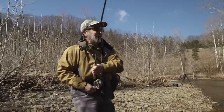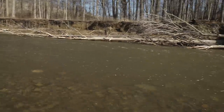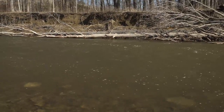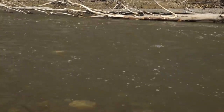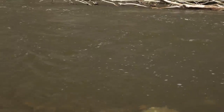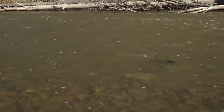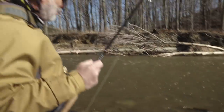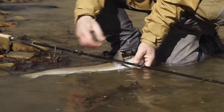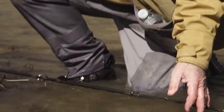Nice fish — and he ate the egg. This fish ate a fly that was given to me by an angler who's been doing well with it. It's a big yellow yarn egg fly. I've got to go over and thank him for that. There he is — pretty bright steelhead. Give him a drink — and off he goes.